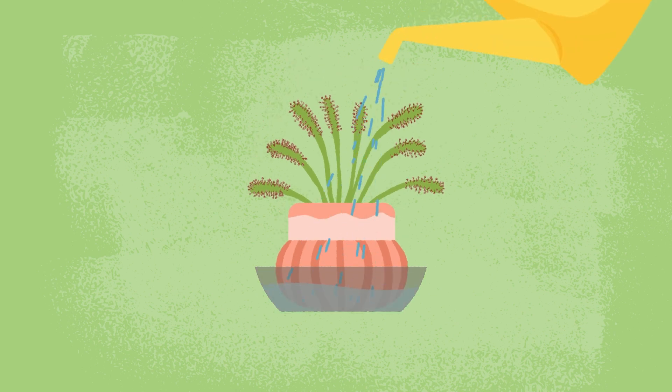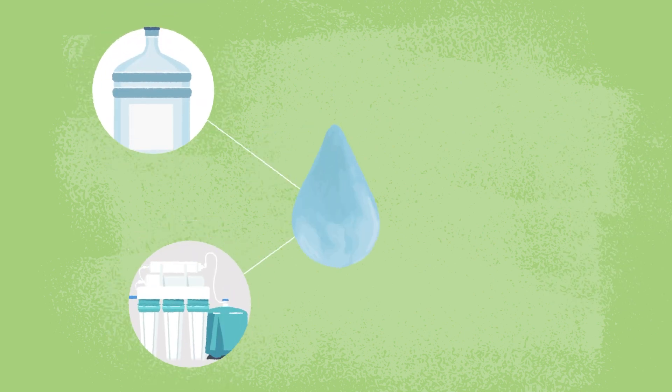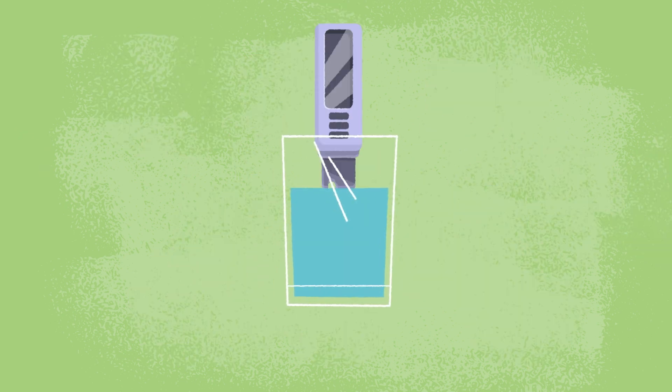Sit their pots in saucers and keep the soil moist to wet. Do not let them dry out. All carnivorous plants require pure water like distilled, reverse osmosis, or rainwater. If you have a water test, the mineral content should be 50 parts per million or less.